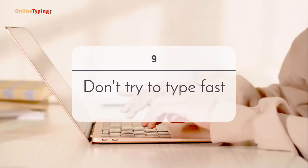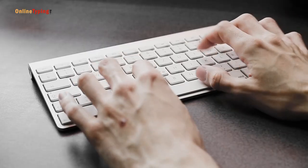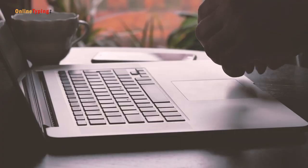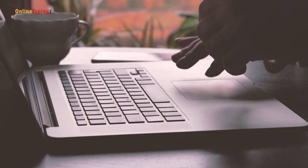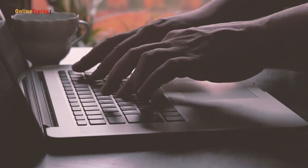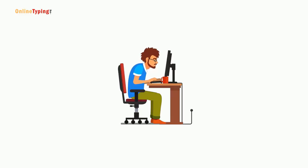Number 9: Don't try to type fast. Trying to type fast sometimes makes your typing slow. If you try hard to type fast, you make mistakes, and ultimately this reduces your typing speed. So next time when you practice, don't push yourself hard to type fast.